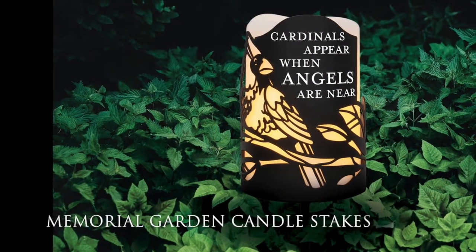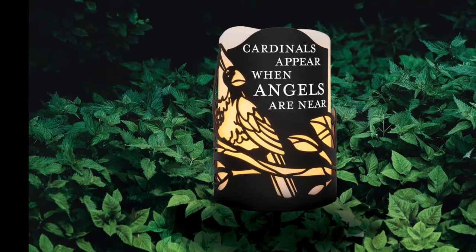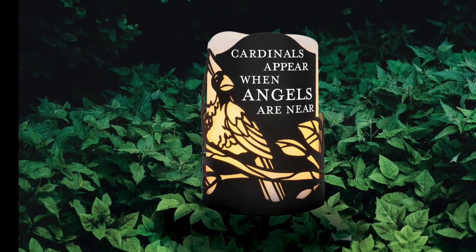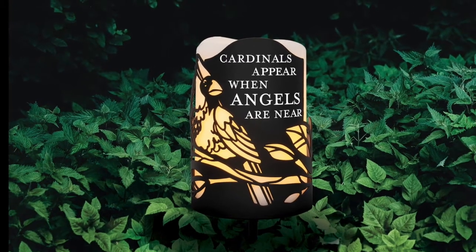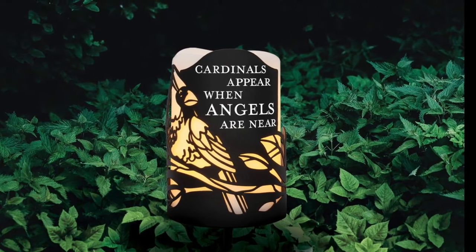Our memorial garden candle stakes are comprised of a black powder-coated metal stake that holds a flameless LED poly-resin candle with an automatic timer. There is a sentiment printed on the stake to complement the cut-out design on the stake itself. These are also weather-friendly.